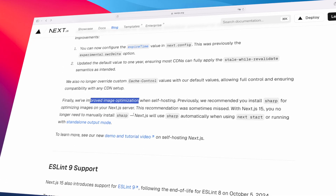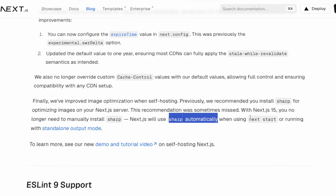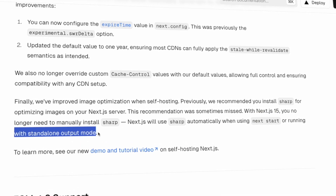Another thing which the Next.js team has finally fixed is image optimization. In previous versions, you had to install the sharp package manually to get image optimization, and I personally often forgot that and this would lead to issues. But now it's automatically installed — I don't have to do anything, and that's great.